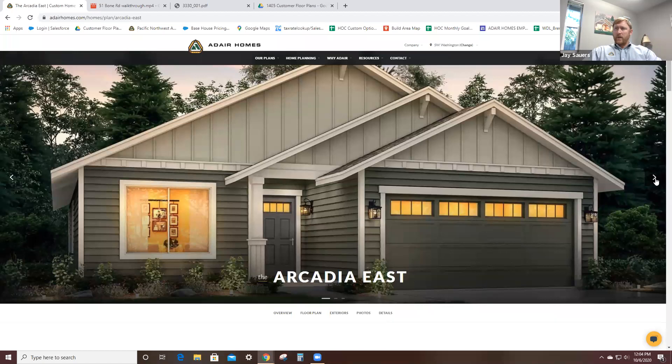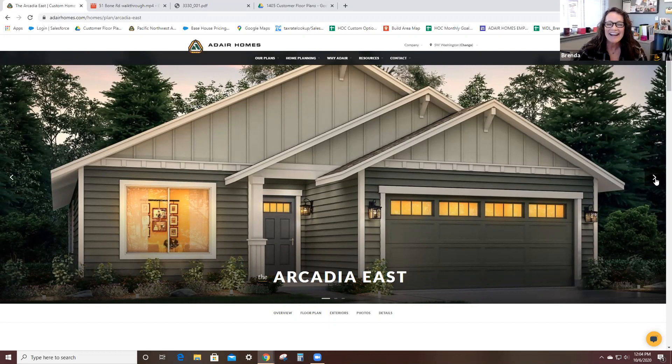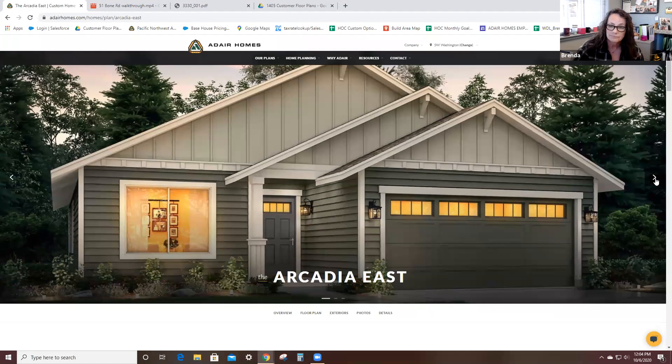There's one question from a customer already. Adair's naming can be confusing — what's the difference between the Arcadia East and the Arcadia West? The Arcadia East is 1,405 square feet and it is a three-bedroom home. The Arcadia West is 1,485 square feet and it's a four-bedroom home. It's essentially the same floor plan — it just builds in a little more space and brings in that extra room.